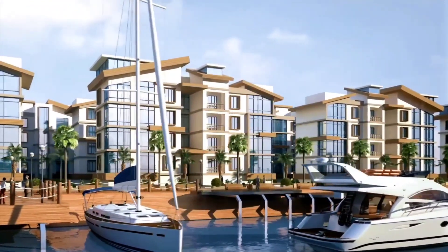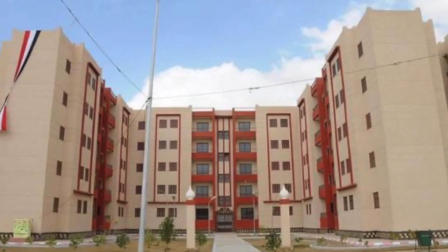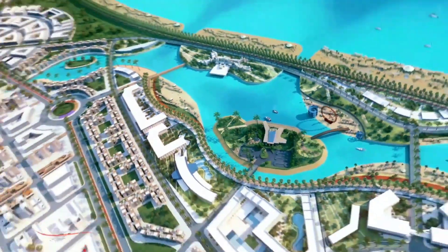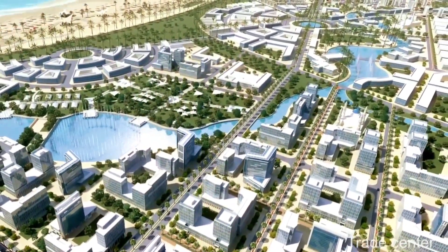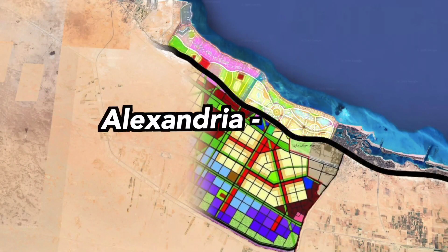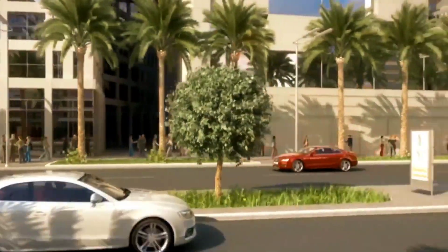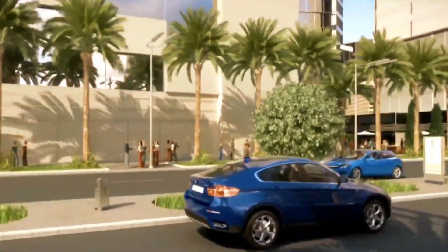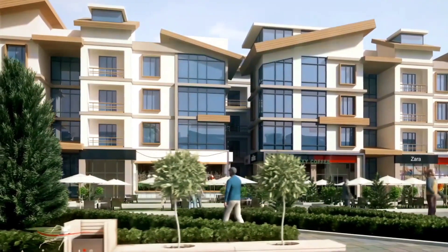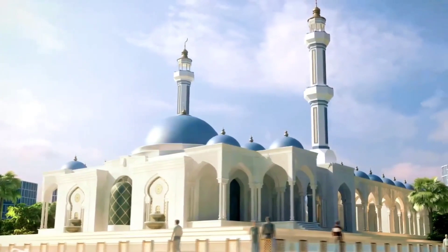The hotel area, in particular, will boast an impressive 15,500 rooms, rivaling the renowned Dubai Towers. Another notable sector is the historical and archaeological segment, located in the El Alamein Cemetery. Here, visitors can explore an open museum, an international park, recreational areas, hotels, and port services. This integration of history and culture within the city's fabric adds a unique charm and enriches the overall experience for residents and tourists alike.